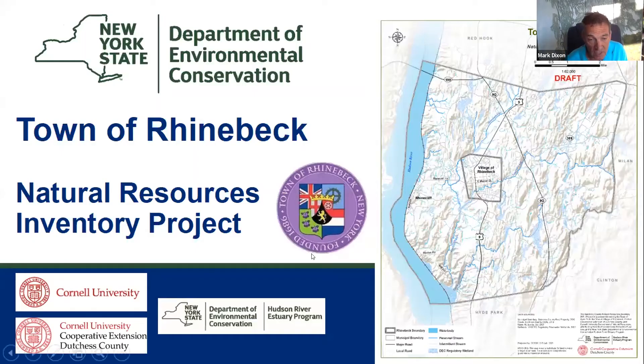First, we have a presentation tonight from Nate Nardi-Saras from New York State DEC and Mark Dixon, the chair of our Conservation Advisory Board. They've been working diligently on the Hudson River Estuary Program and will give us a brief overview of their Natural Resource Inventory. Nate is a conservation and land use specialist who has been instrumental in helping with this NRI.